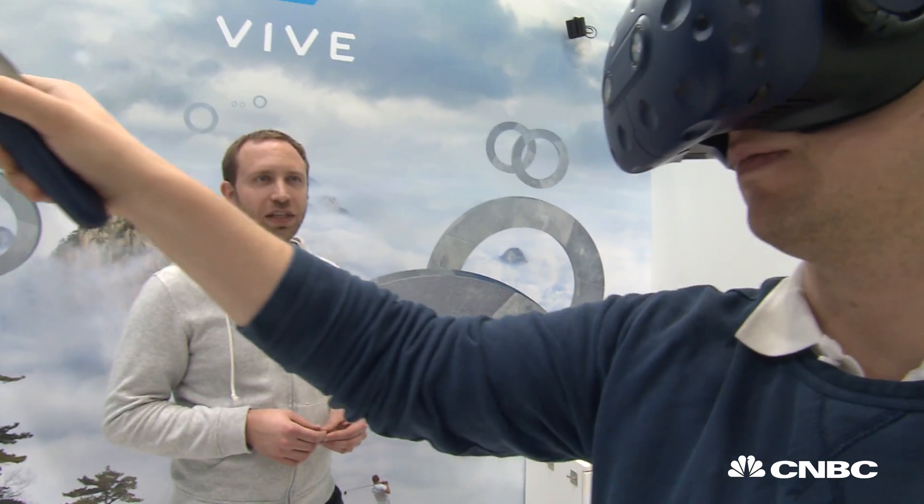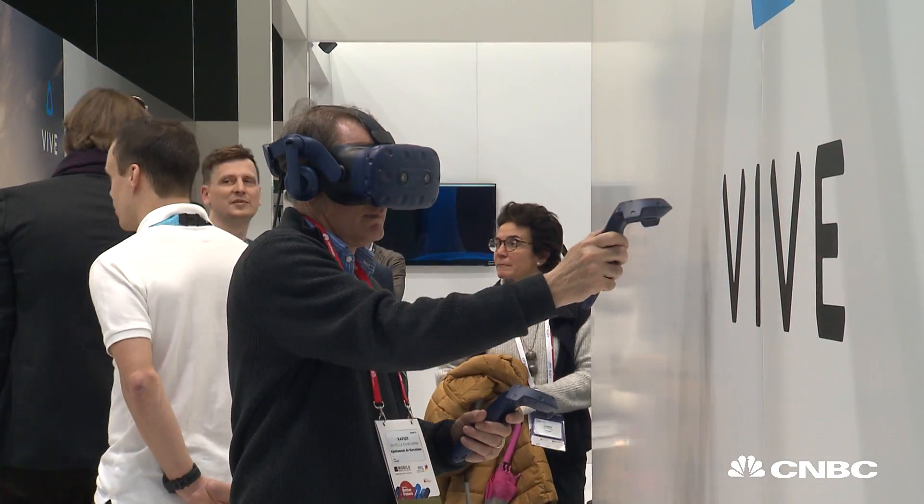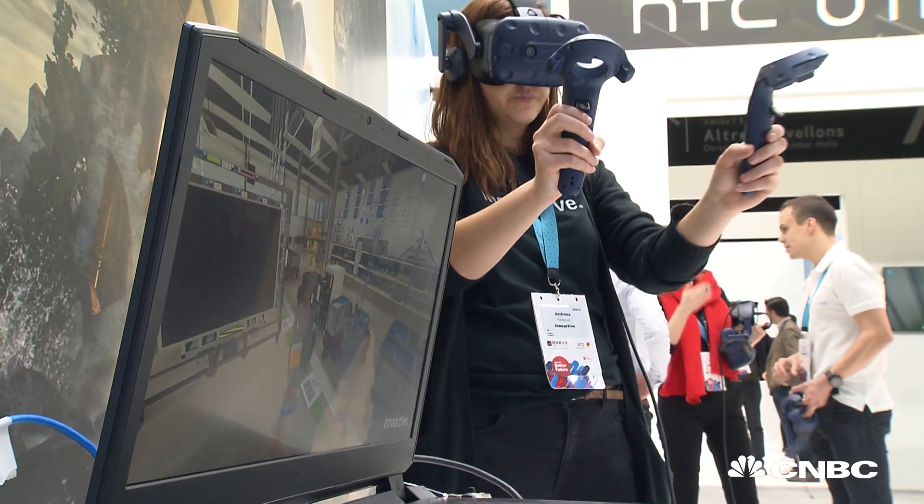Daniel Seidel is InnoActive's MD and founder. Our mission is to help companies to connect their teams in virtual collaboration spaces. They can show trainees how to perform at a shop without actually being there.